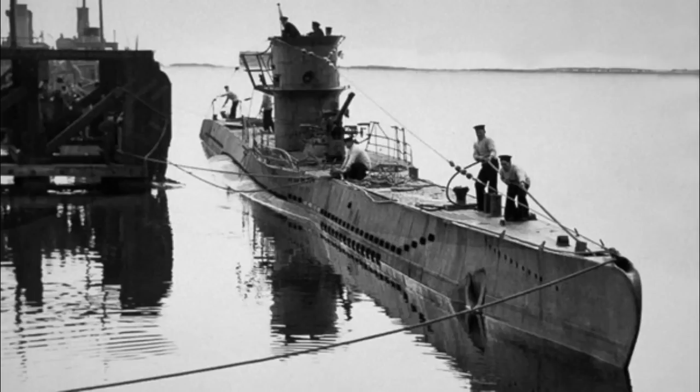U-570, a Type 7C U-boat, was laid down on May 21, 1940, launched on March 20, 1941, and commissioned on May 15 of the same year — she was just one of many, many, many submarines in her class. Equipped with five 21-inch torpedo tubes, four in the bow and one in the stern, these were heavily armed submarines for their size. With up to 14 torpedoes aboard, along with the 88mm deck gun, the Type 7, of which 703 were completed, was the menace of Atlantic shipping in the early war.